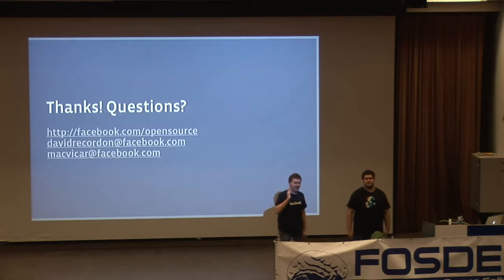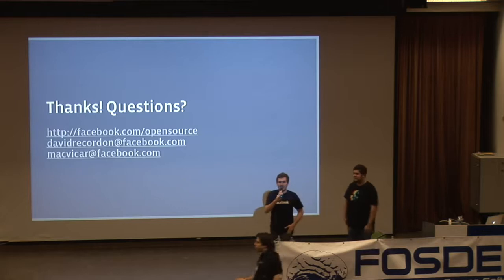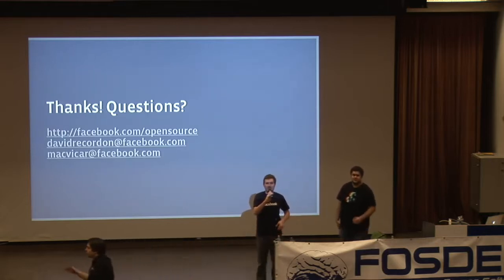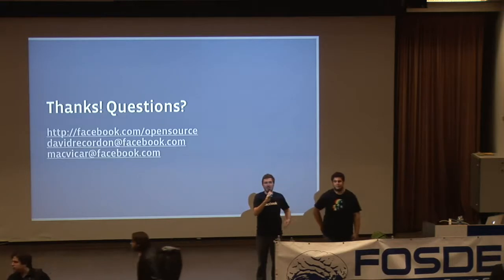Q: Is your generated C++ code using the Boost library, and what other libraries does it use? A: Yes, our generated C++ code uses the Boost libraries — specifically filesystem, system, and several of the mutexing and concurrent execution threading ones.